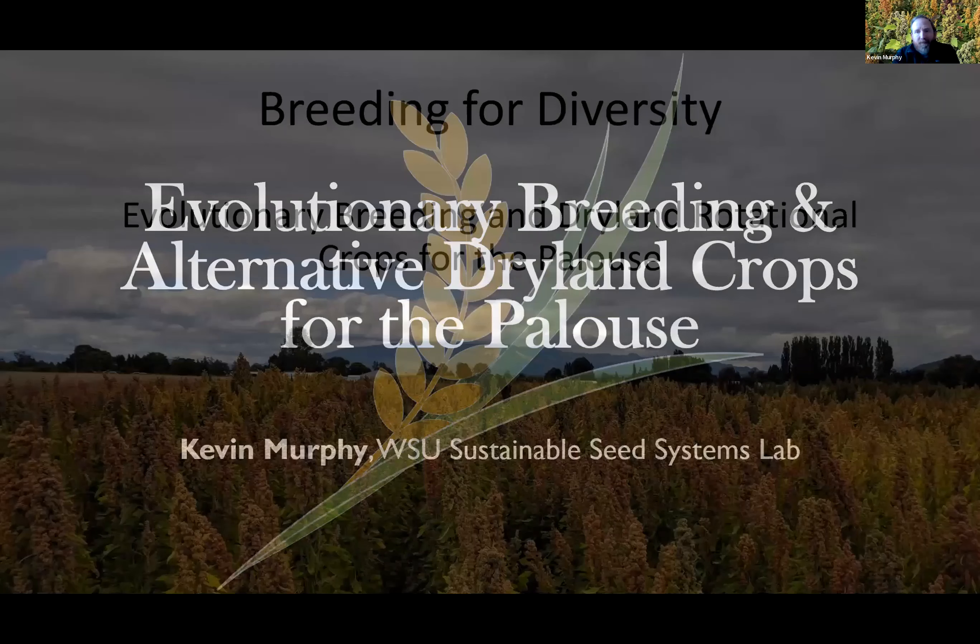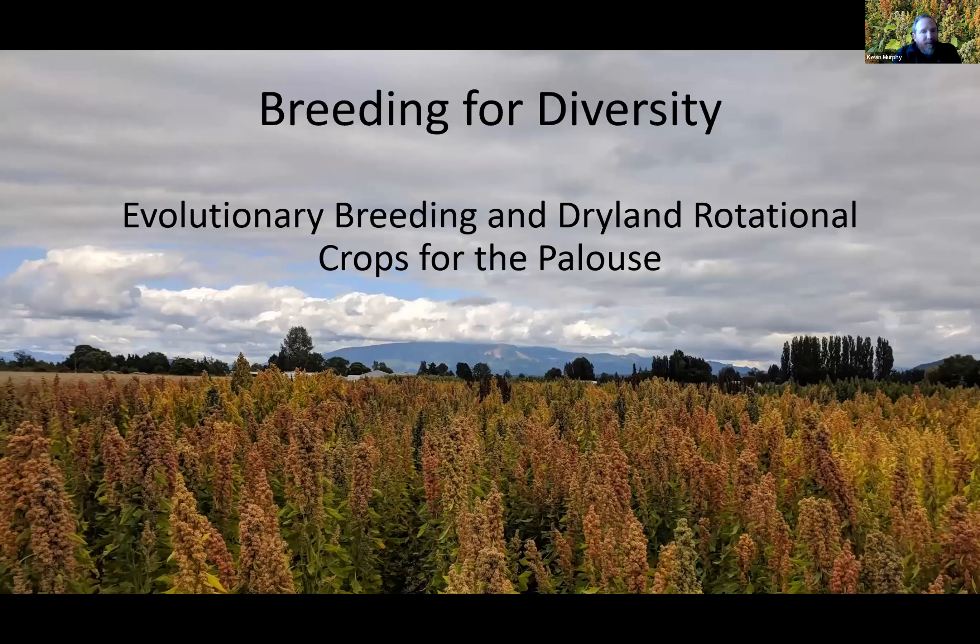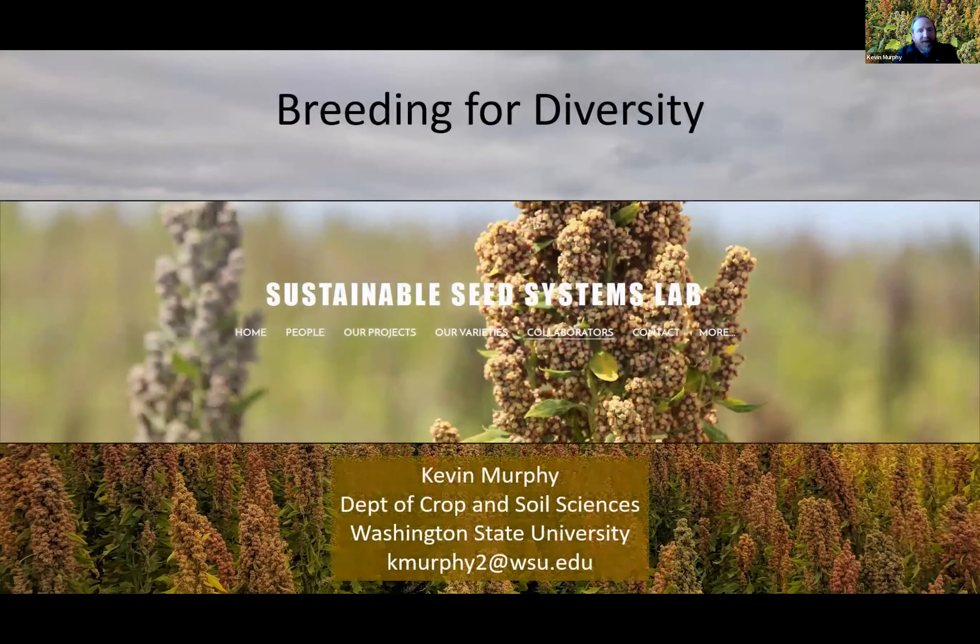Thank you for the invitation to speak here. It's really a pleasure. Good morning, everybody. I'd like to give you a brief glimpse into some of the research we conduct in my lab at Washington State University, which really focuses on introducing crop diversity and genetic diversity across the landscape and into the existing wheat-based cropping systems of the Palouse. I direct the Sustainable Seed Systems Lab at Washington State University — I invite you to take a look at our website, it's just Sustainable Seed Systems Lab, easy to find.